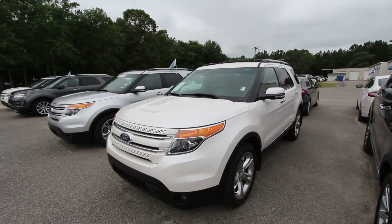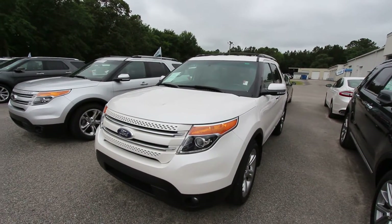We'll see you soon, thank you so much. 98 over invoice on all new vehicles, no dealer fees, no doc fees of any kind. We'll see you then.